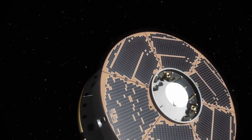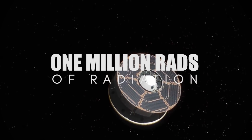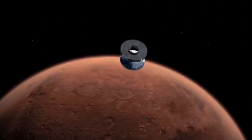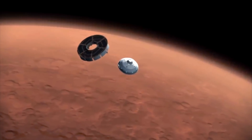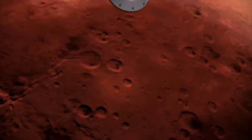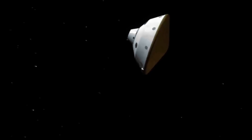The RAD 750 is capable of withstanding up to 1 million RADs of radiation exposure — a level of hardness six orders of magnitude more resistant than standard consumer CPUs. By comparison, a dose of 100 to 200 RADs delivered to the entire human body in less than a day may cause potentially fatal acute radiation syndrome.